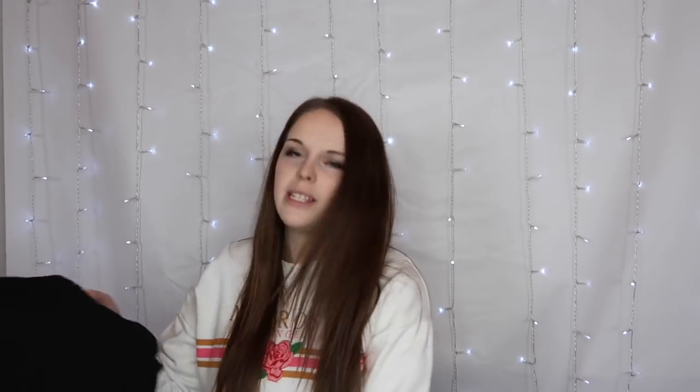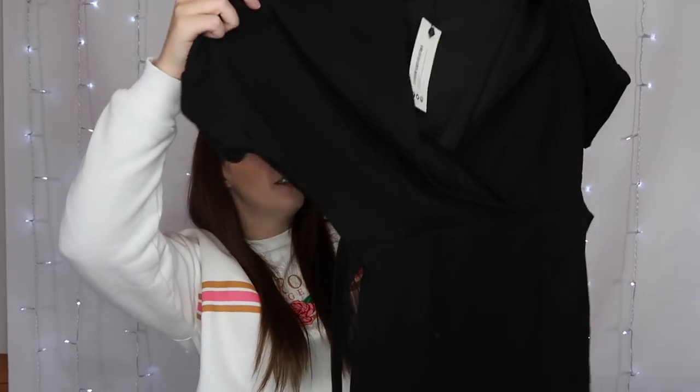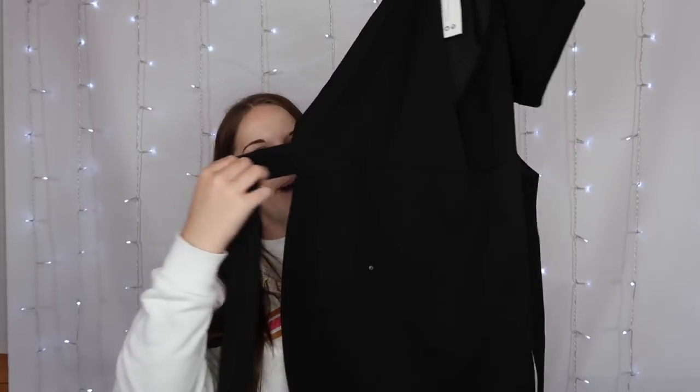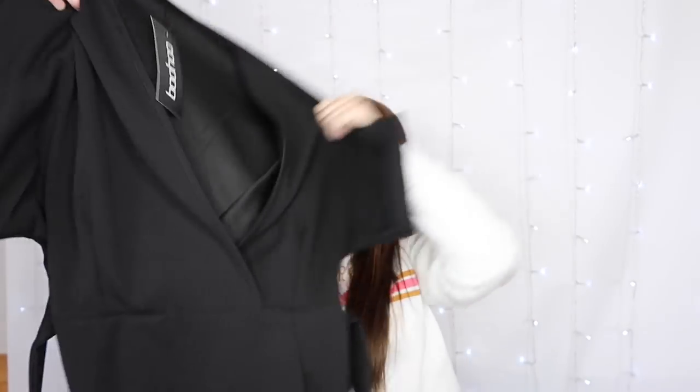And then the last item — it says wrap-over belted dress. I think I bought this with the intention of wearing it to work, so we shall see if it's work appropriate. It's kind of a cape style at the top with a crossover front, and then it's quite a good length — it might sit on my knee. It's got a belt around the middle to cinch you in. I feel like this will be okay, although it's a little bit see-through. I think I could get away with it at work — hopefully — and if I can't, I'll soon know about it.